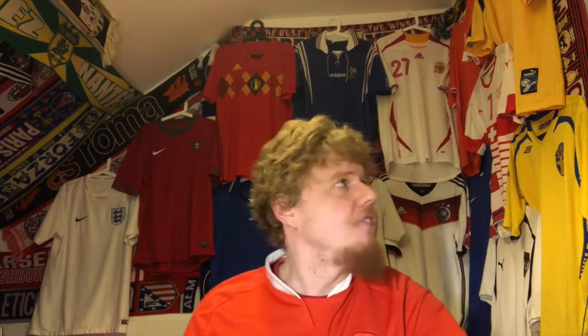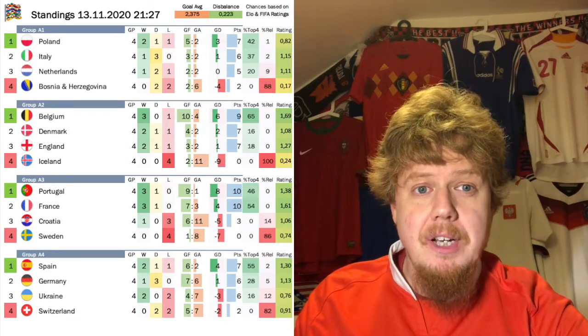This time around I'm putting up the first jersey that I owned of that nation, which probably tells you a little bit about when I got the jersey — although not entirely, because this Germany jersey I got after the Belgium jersey up here. Also want to note, it's not necessarily the oldest jersey; it's the first one I got. This changes the England jersey, because I have a 2010 away jersey, and it changes the Netherlands jersey because I have a '98 which I got more recently.